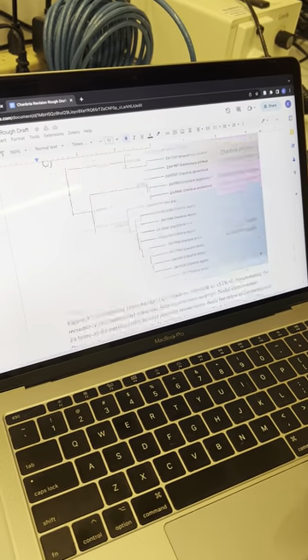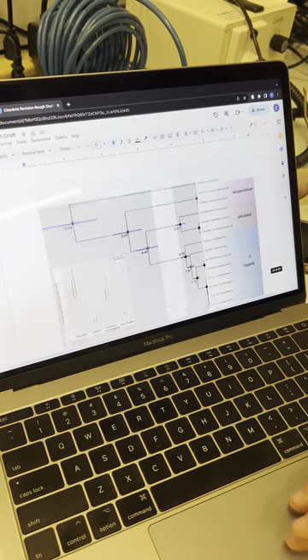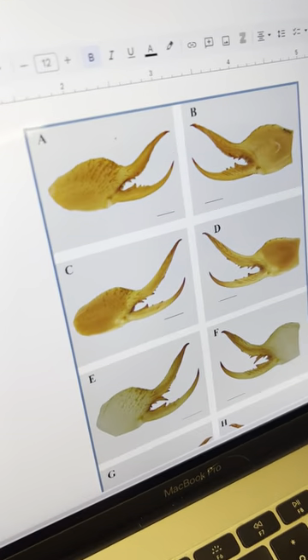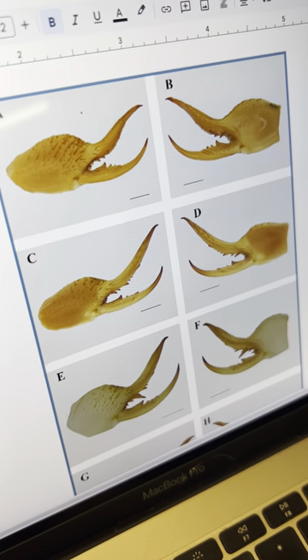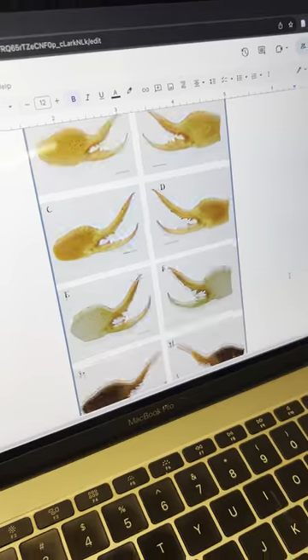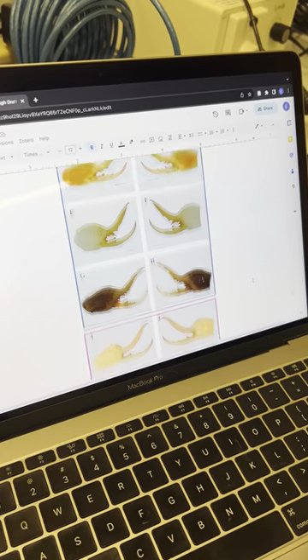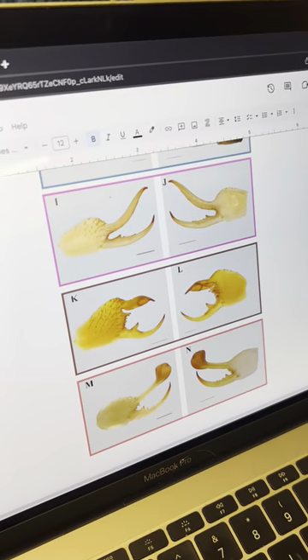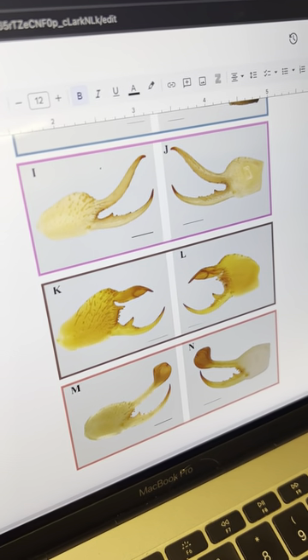Another thing we take into consideration is morphology. This is an example of the male cheliceral morphology. Males use their chelicerae — their mouthparts — to insert sperm into the female, and oftentimes they vary. These are sexually selected characters and sometimes they can vary drastically between species.